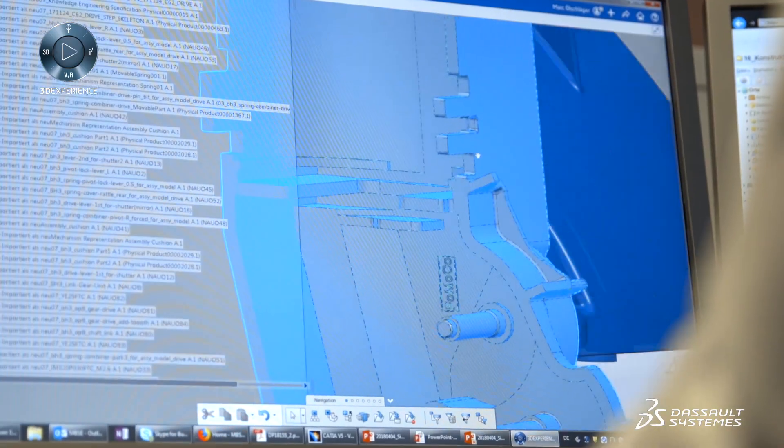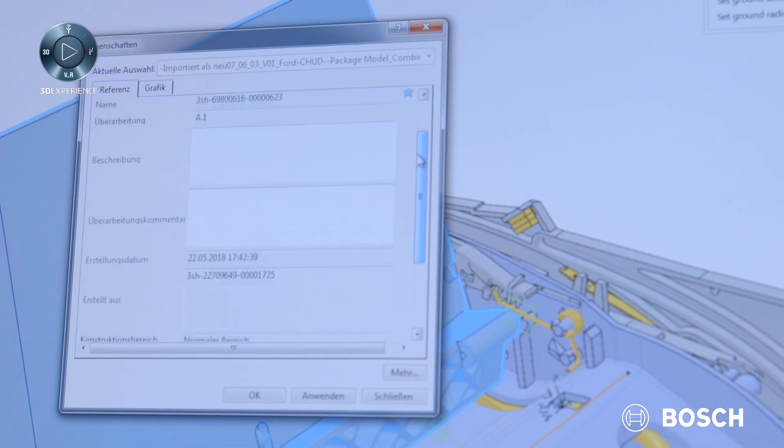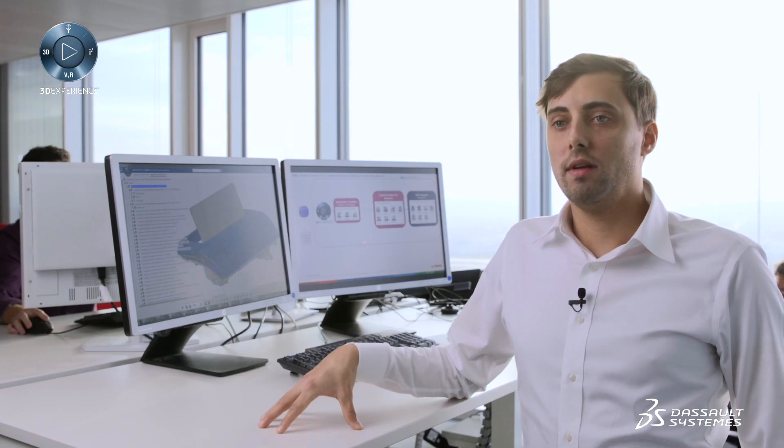The platform helps us to know requirements from the very beginning and to compare them consistently against our mechanical design as the project progresses, to ensure that we will fulfill them. We no longer have to process data separately for different steps, such as kinematics or thermal simulation, which saves us significant working time.